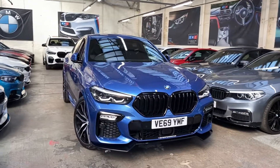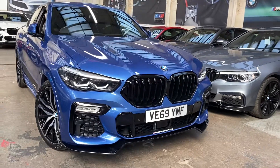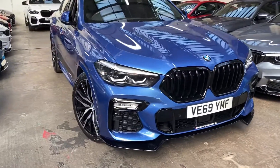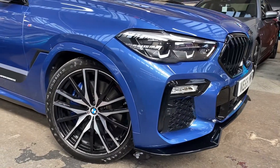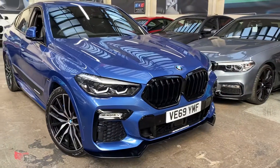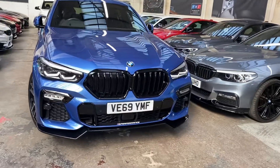At the front you can see the gloss kidney grills, matching front splitter, YNT and performance decals. The car comes with the original BMW option 22-inch alloy wheels, which are all in superb condition. We've got the Continental premium tires all the way around, and the full LED light package at the front.